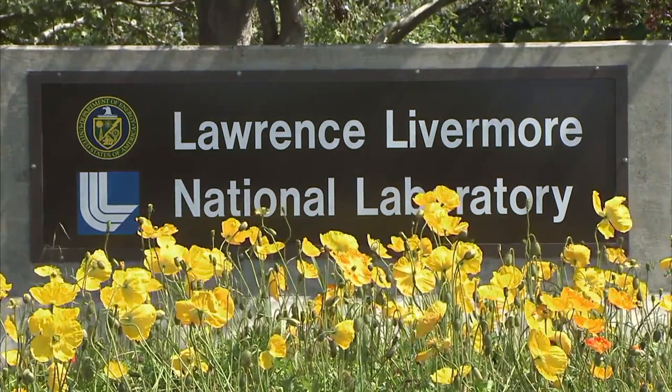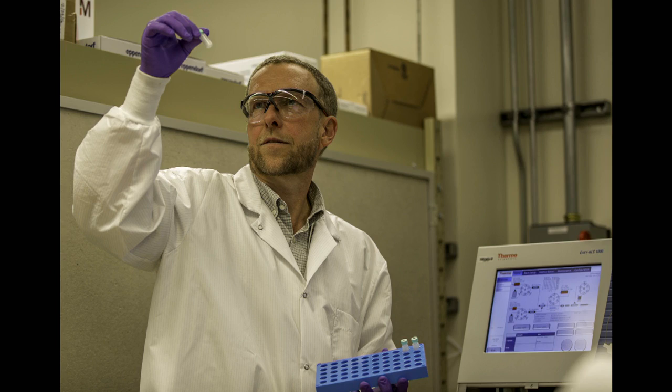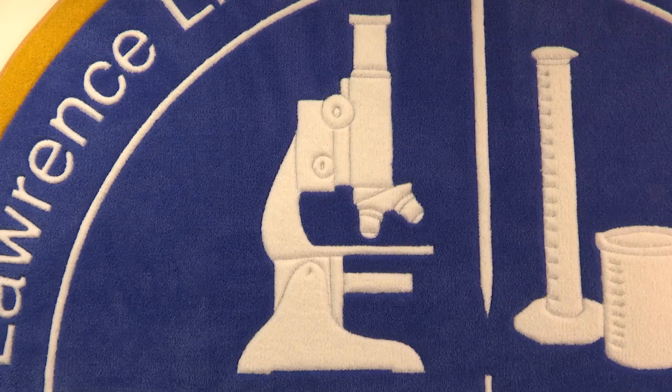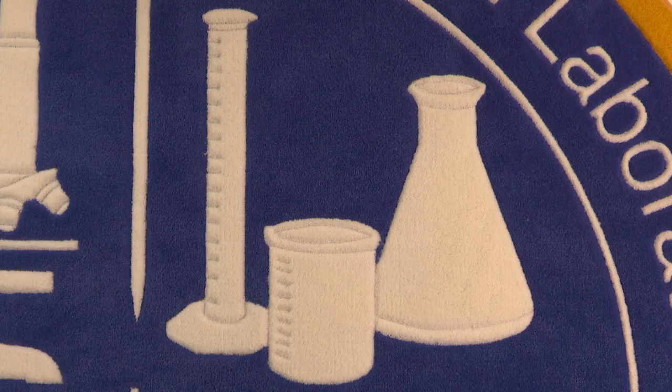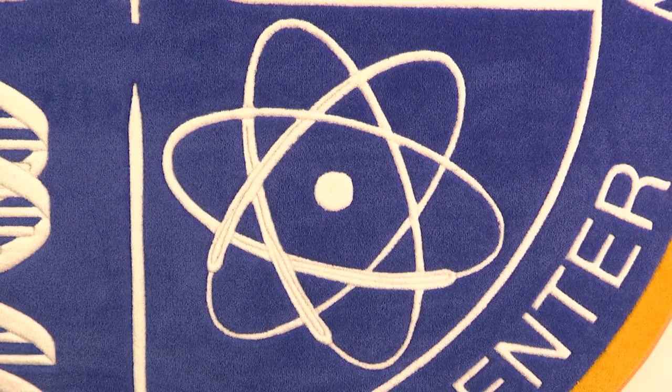Scientists at Lawrence Livermore National Laboratory are developing a forensic technology that uses the proteins found in human hair to identify people and evidence. It will be used in the same way that DNA is used in crime scene analysis.